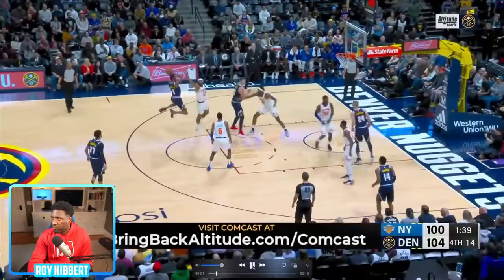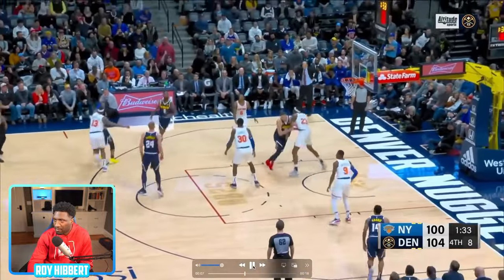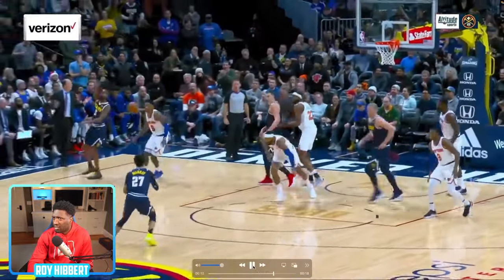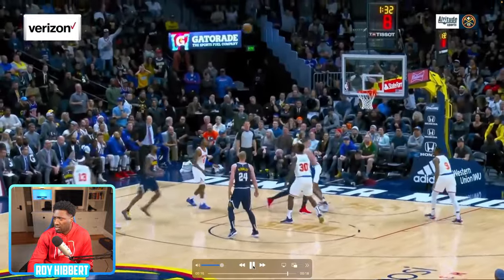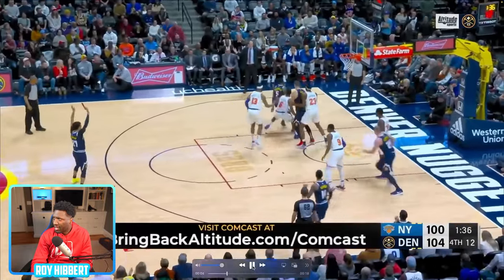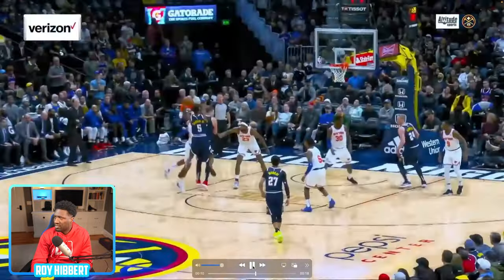Joker's back — Jamal Murray at the top of the key, one dribble pull-up step back, throws it off Joker's back, top of the key. That is smooth right there. I'm gonna give that a four stars.